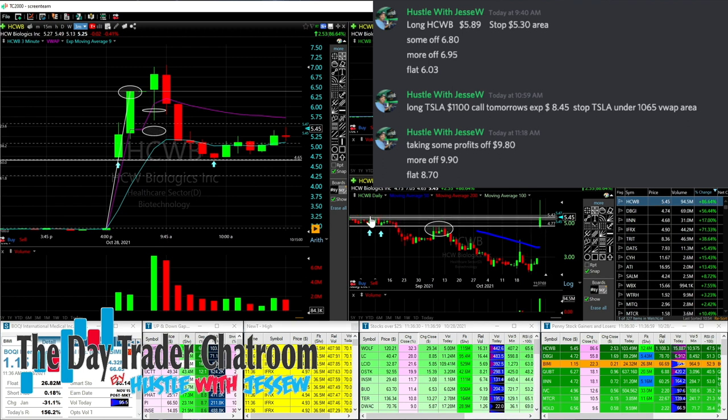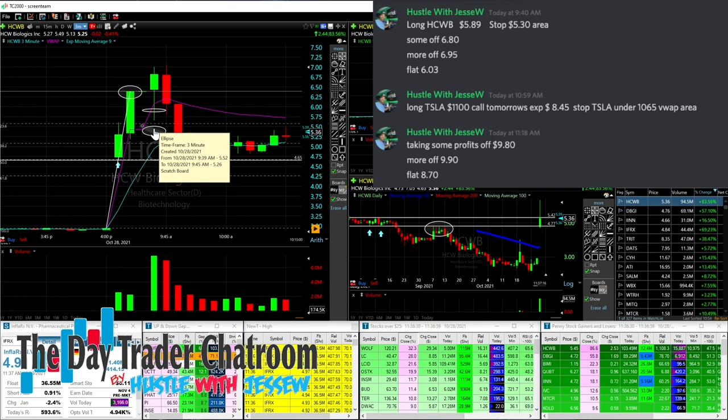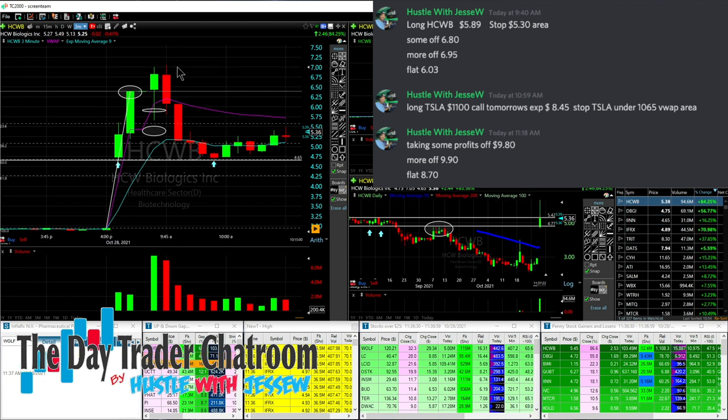Why the 530 area? Because 540s is the daily level — 540s is this previous high right in here, 540s to 550s and the 23.6 Fibonacci level. So I'm long from here, my stop is there. Boom — this thing goes right through the high of day, gets a nice move, goes even higher in the next candle, and I just started taking some profits off.